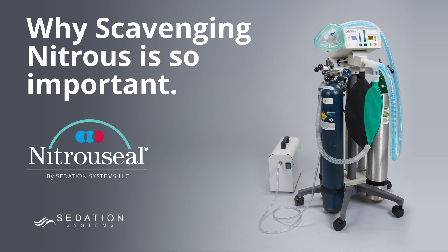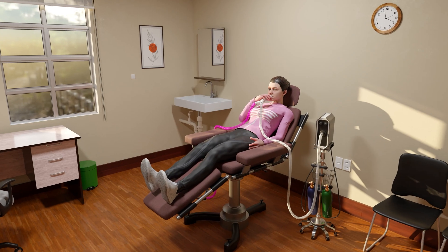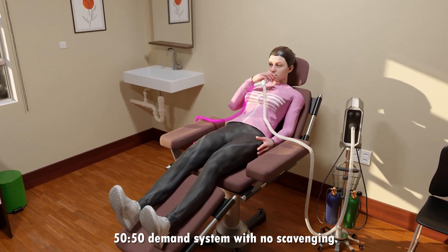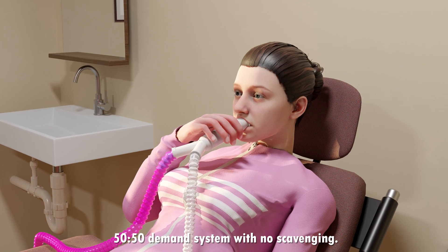Welcome to this presentation by Sedation Systems, LLC. We are going to demonstrate the amount of exhaled nitrous oxide that will be released into a procedure room every minute of using a 50/50 demand nitrous system if scavenging is not used. This presentation explains the importance of scavenging to capture and eliminate exhaled nitrous oxide during medical procedures.